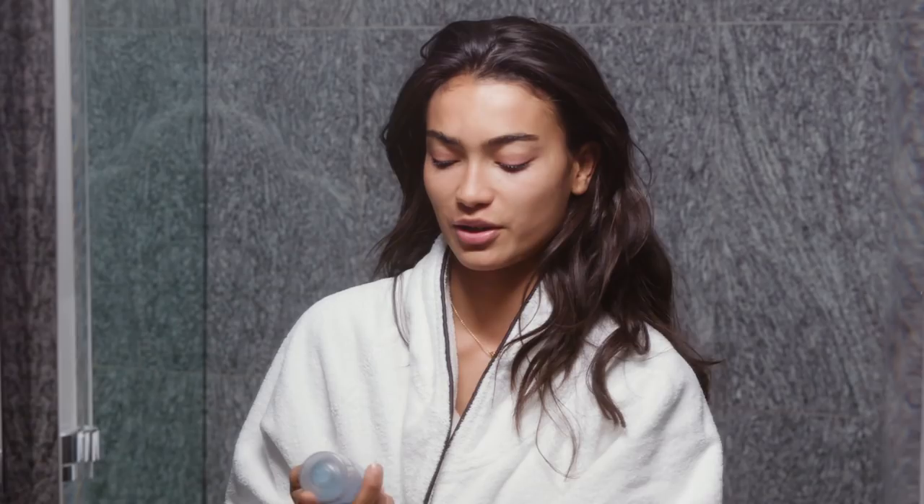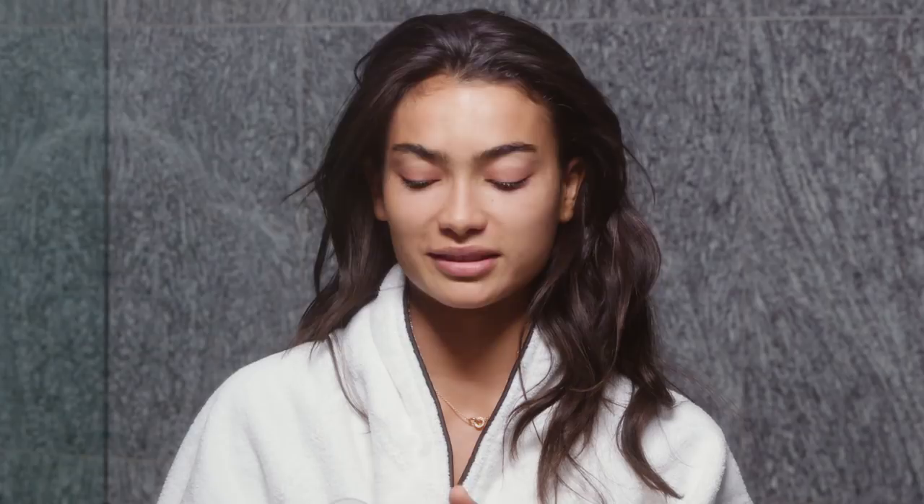My next step after using the Face Halo is using this Lancôme oil-based eye makeup remover, just to get rid of any extra eye makeup. It works really well and it's super gentle. When you use the Q-tips you really get in there and get every single little bit of makeup out — it's easier than using a cotton pad.